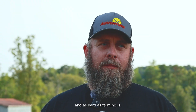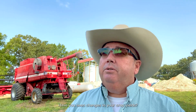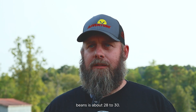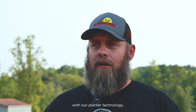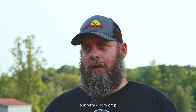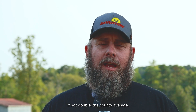If you're going to be working 20 hours a day, as hard as farming is, I want to make money at it. Have you seen changes in your crop yields? Our county average on corn is 100 to 125 bushels and on beans about 28 to 30. The last three years with our planter technology, our fertilizer bars, and utilizing the drone for late season passes, our farm's corn crop average across all our acres has typically been 200 to 210 — almost doubling, if not double, the county average.